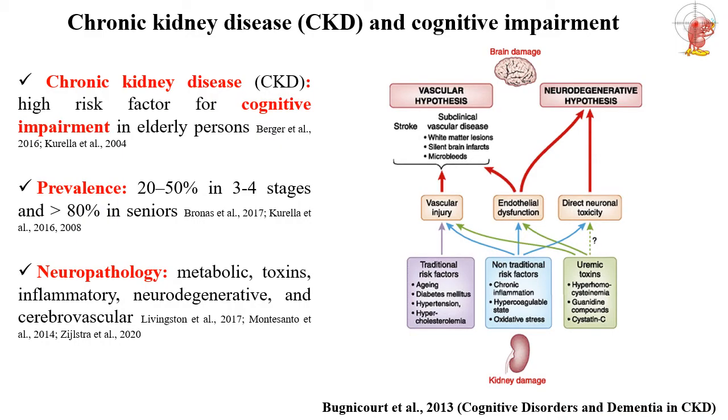Chronic kidney disease is an important risk factor for cognitive impairment in elderly persons. The prevalence of cognitive impairment in these people is from 20 to 50 percent in disease stages three and four, but it can reach 80 percent in seniors.